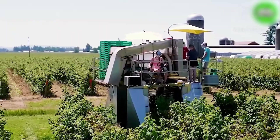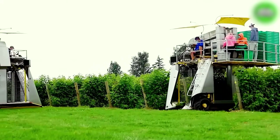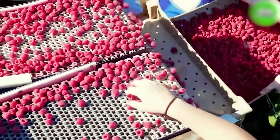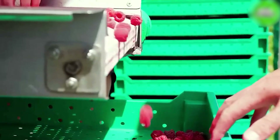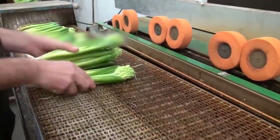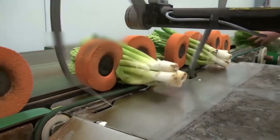After sorting, cranberries are gently placed in plastic trays to prevent crushing under their own weight. Let's observe how the harvesting process of hyacinths in the factory unfolds.